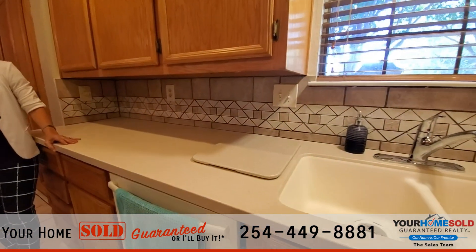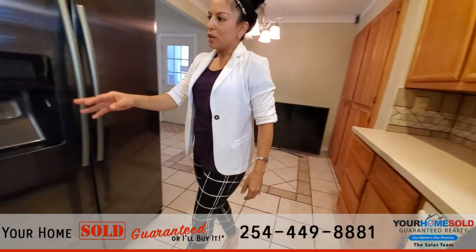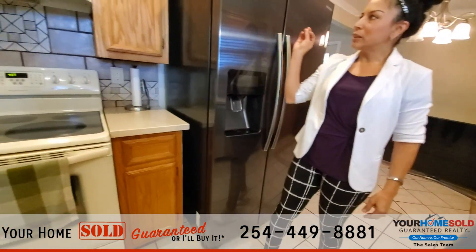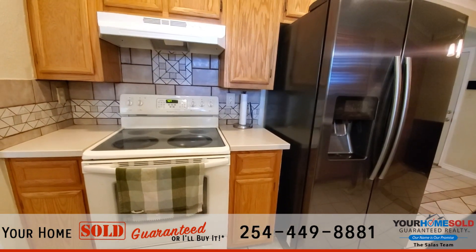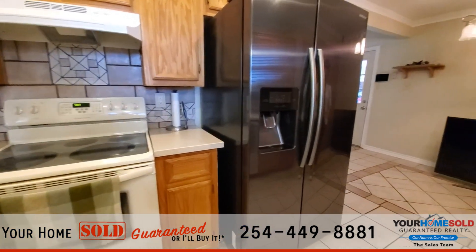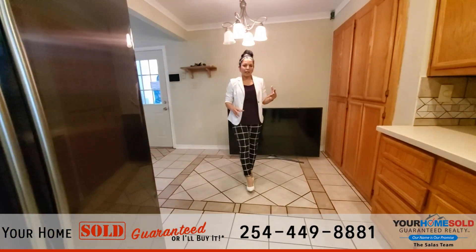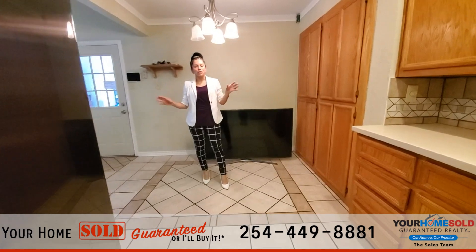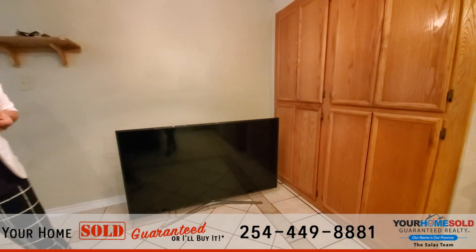It is a fully equipped kitchen. We do have a dishwasher, a stove, the vent hood right there, and of course the fridge right here as well. You'll notice lots and lots of cabinets here for all your storage needs. These tile floors extend throughout the hall, which is awesome — great to keep clean, great to maintain.